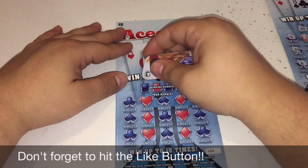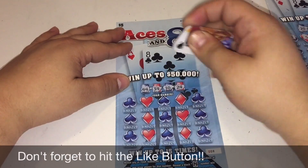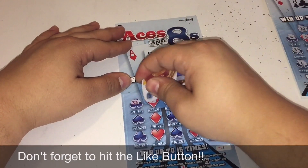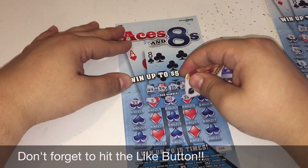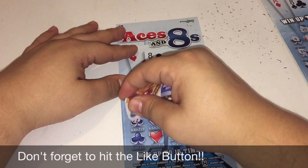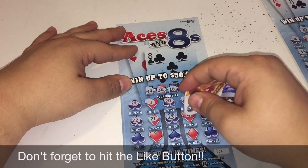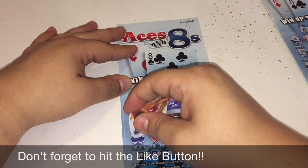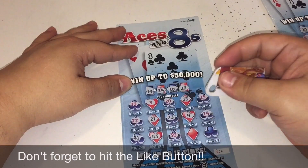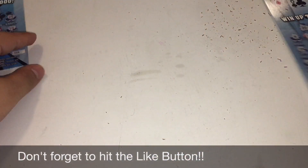For ticket number eight, we'll be looking for 44, 34, 10, and 24. My numbers are: 33, 3, 20, 35, 25, 22, 21, 23, 9, 14, 41, 43, 30, 45, and 11. So nothing on that one.